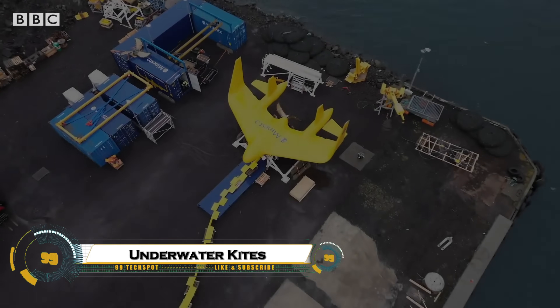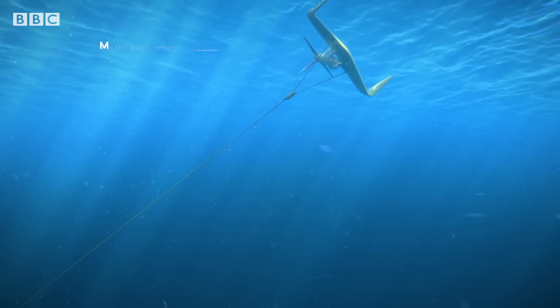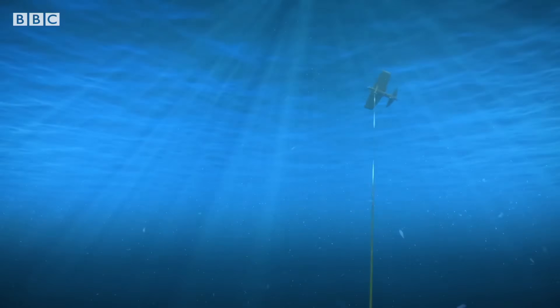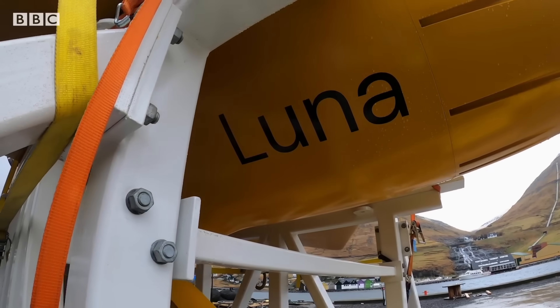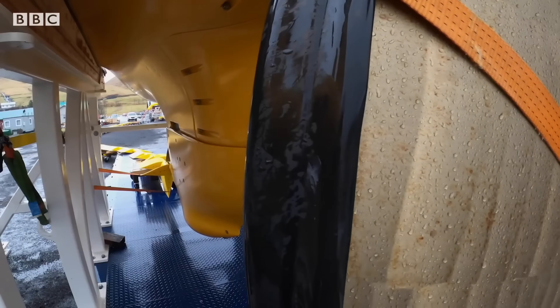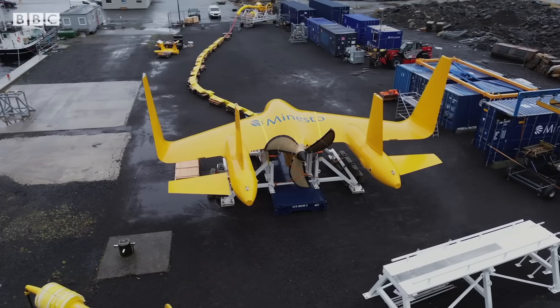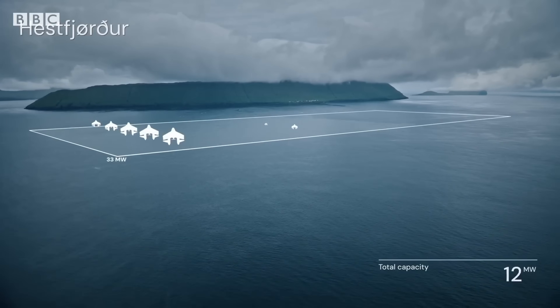Minesto's Deep Green technology uses underwater kites to generate clean electricity from low-speed tidal streams and ocean currents — 1.2 to 2.4 meters per second. Tethered to the seabed, the wing-shaped kite flies in a figure-8 pattern, amplifying water flow speed through its turbine by several times due to the cubic power relationship.